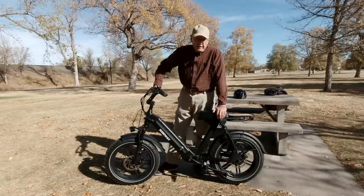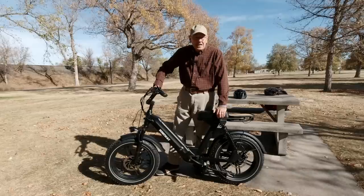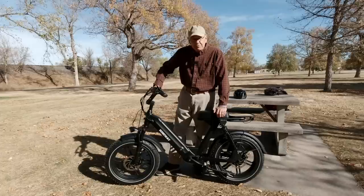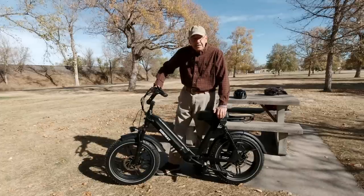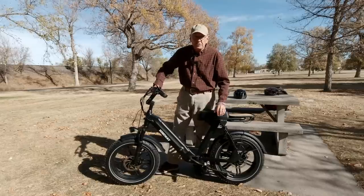Bicycles have come a long way, certainly from when I was young. This is the Himiway Escape. It's an e-bike. It's got a lot of power and it's got a lot of range. Let's talk about whether this is something that you could use in your travels or around your town.